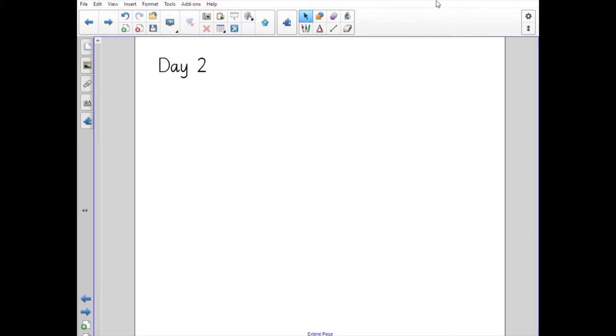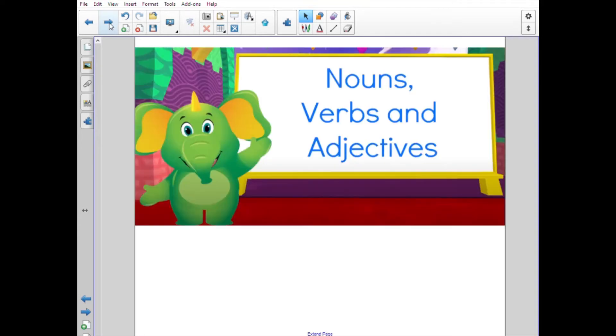Hello and welcome to day two's English video. We're going to be thinking about Funny Bones again, and the first activity is about nouns, verbs, and adjectives. I've got a video I'd like to show you to remind you all about that.